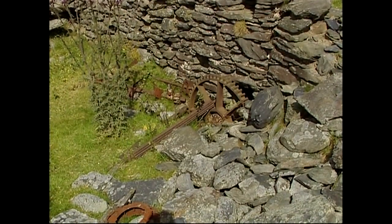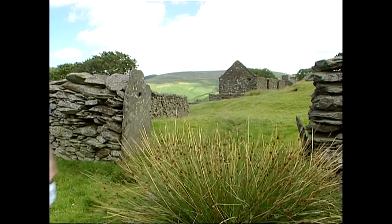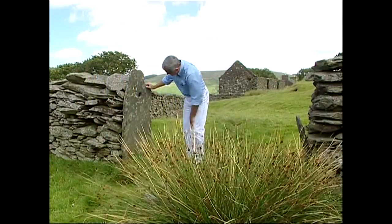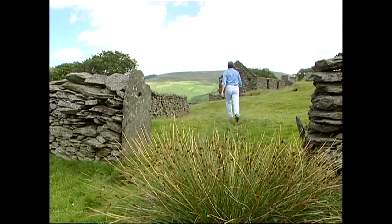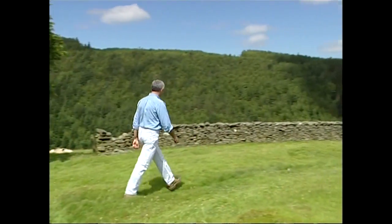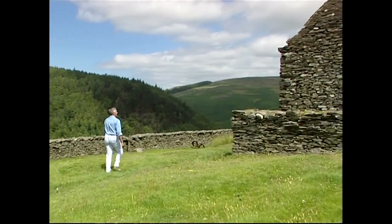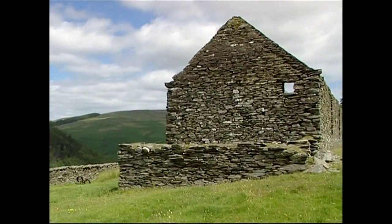Stone was used for all the buildings, so no straw house here for the little piggies. Manx slate comes in all shapes and sizes — nice big pieces, like this one, can stand in for gateposts. But the real skill was in building the houses and barns. Dry stone walling at its best — centuries old, and still standing, and still looking magnificent.